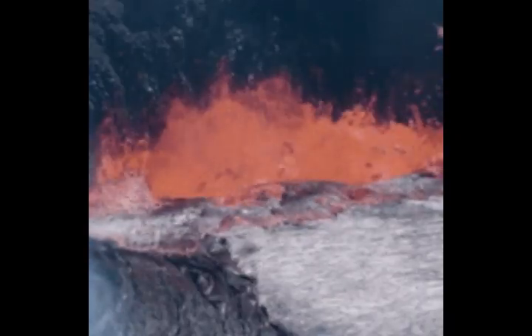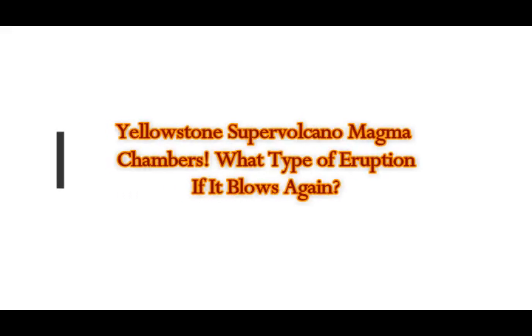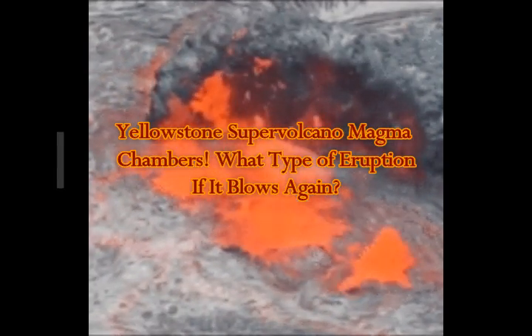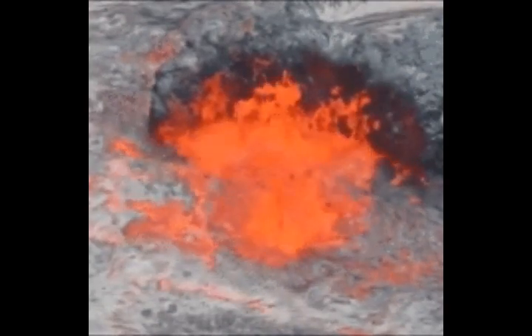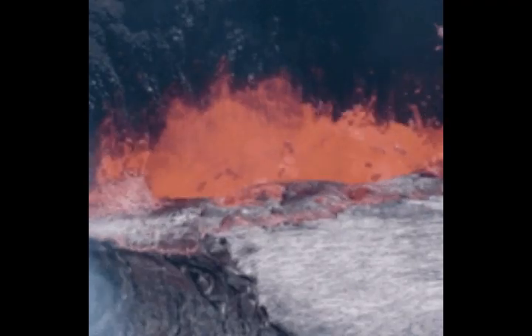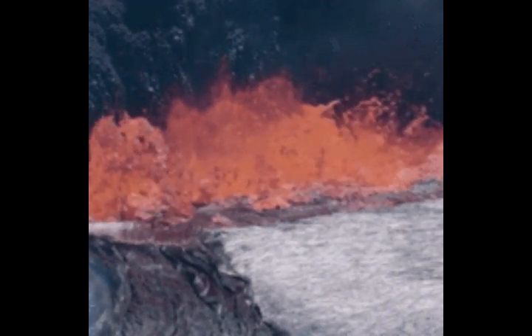Yellowstone supervolcano's magma chambers. This is USGS information. How big is a magma chamber under Yellowstone? Yellowstone is underlain by two magma bodies. The shallower one is composed of rhyolite, which is a high silica rock type, and stretches from five kilometers to 17 kilometers deep.